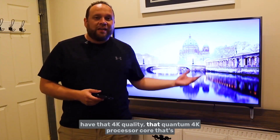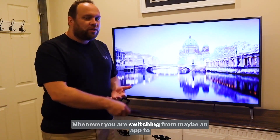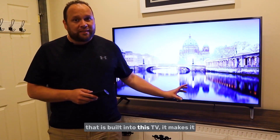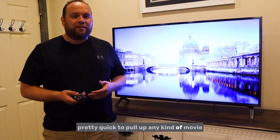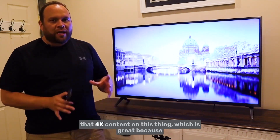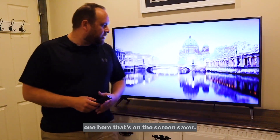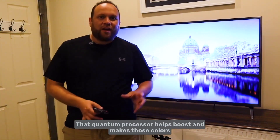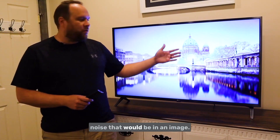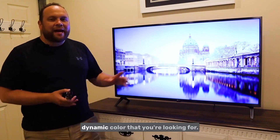It does have that 4K quality with the quantum 4K processor core built inside, which makes it really quick when switching between or opening apps. That quantum processor helps push 4K content, giving you a nice crisp clear image. It also makes colors very vibrant and reduces a lot of the noise in an image, translating into really dynamic color in video.